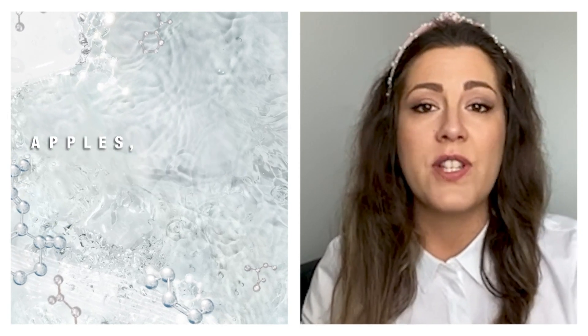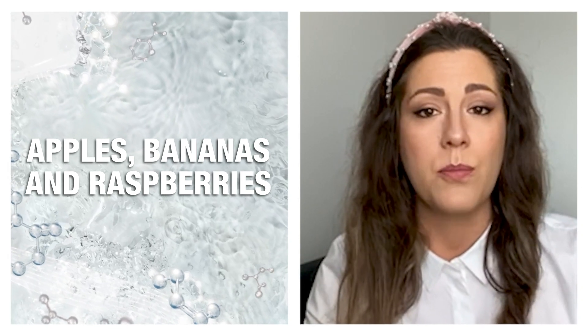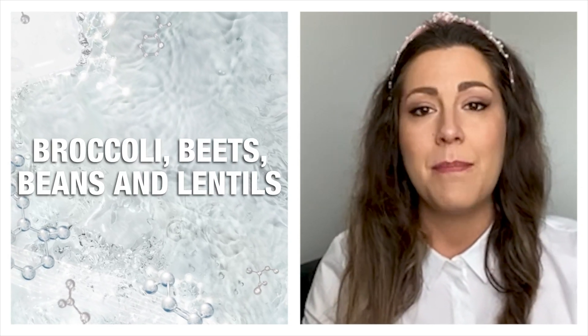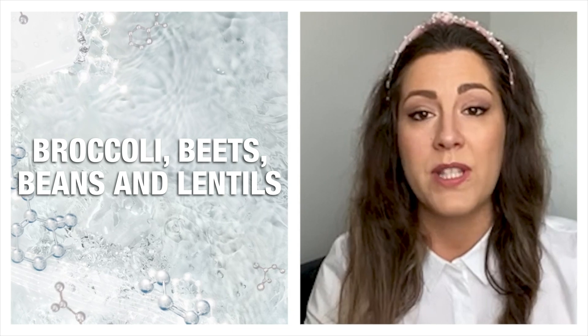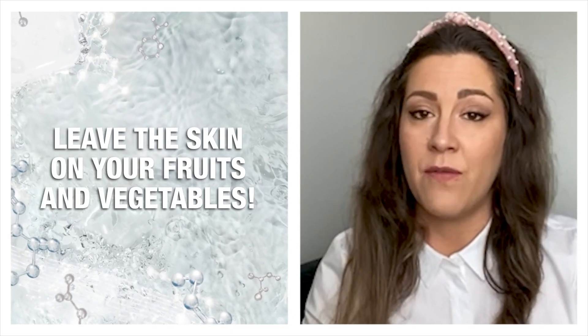Really focus on eating a great diversity of colorful fruits like apples, bananas, and raspberries, but also vegetables like broccoli, carrots, beets, beans, and lentils — all rich in fiber. And make sure you always leave the skin on your fruits and vegetables.